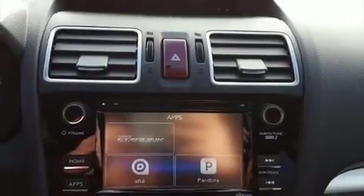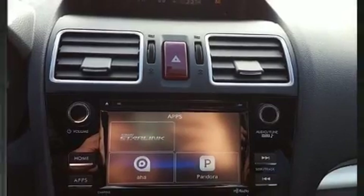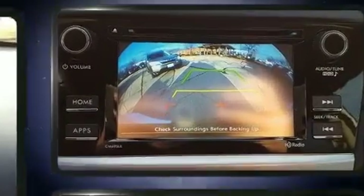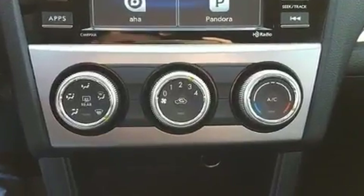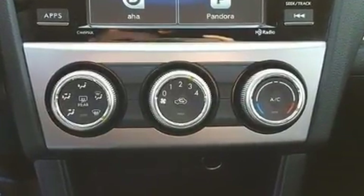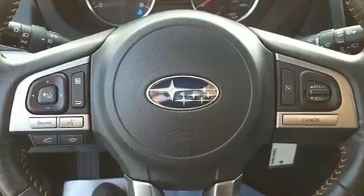The 2017 Subaru XV Crosstrek, with less than 30,000 miles on the odometer. This four-door sport utility vehicle prioritizes comfort, safety, and convenience. It features a standard transmission, all-wheel drive, and a two-liter four-cylinder engine.